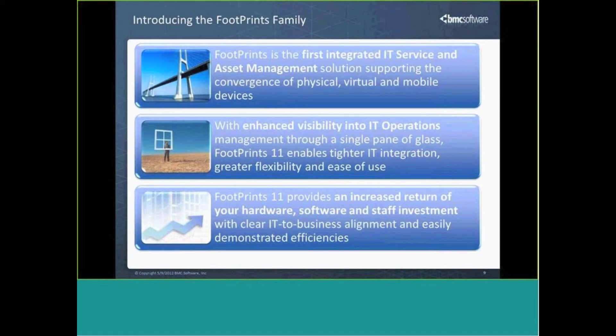We want to help you get to fast time to recognition of your investment in these solutions by making them very quick to implement and seeing that return very, very quickly.